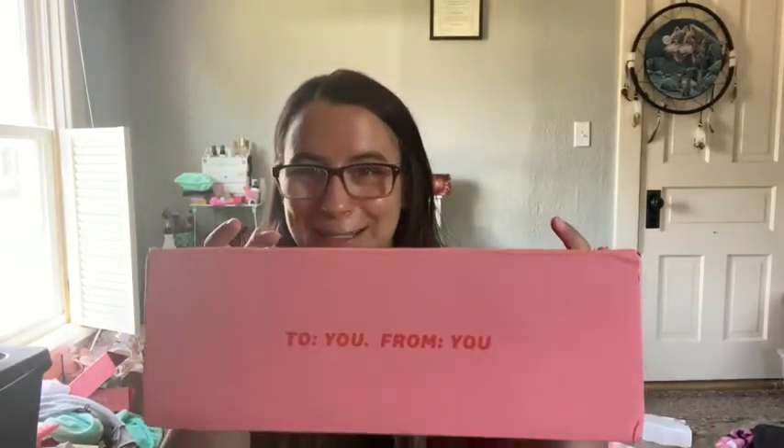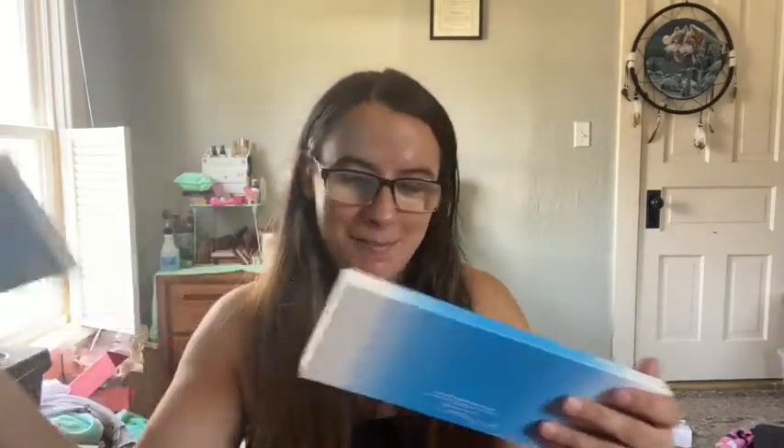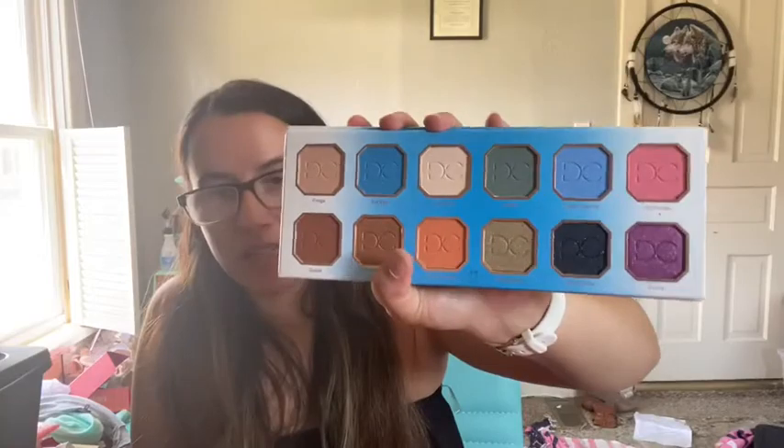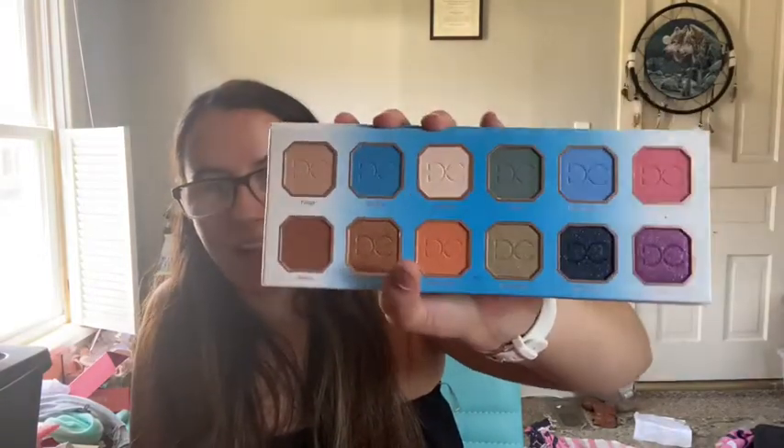Now for Ipsy — I'm going to start with my add-ons because that's what I'm most excited for. The big thing is Dominique Cosmetics. This is the Rustic Glam. I think this was $18 in add-ons. They even had the Jackie Aina palette with ADH in the add-ons for $25 and you got a lipstick too. But I didn't get that one — I got this one instead.